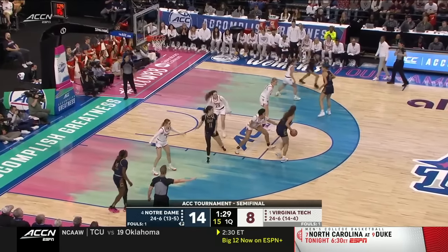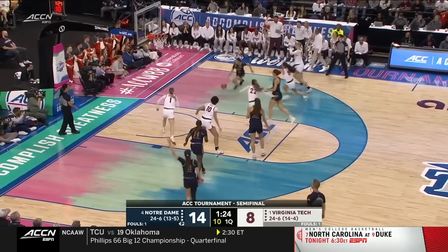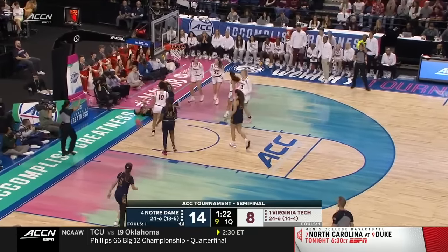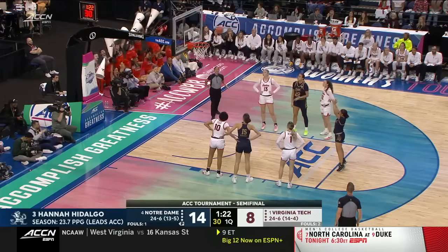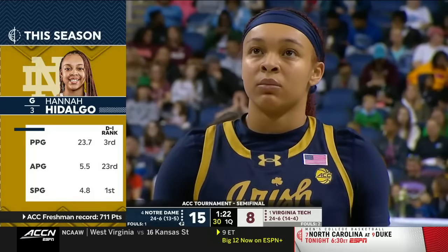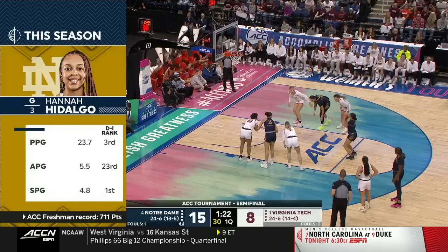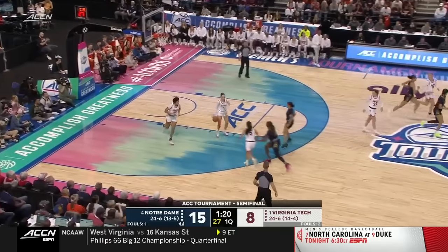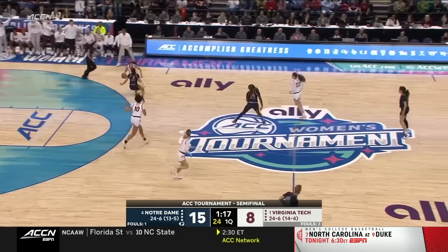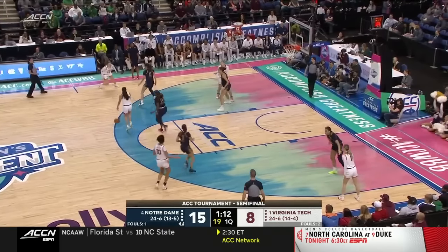They're playing without his superstar Liz Kittley for at least the rest of this ACC tournament. Hidalgo getting to the free-throw line on average seven times per game, where she hits at 78%. These are Division I ranks — not for freshmen, for everybody — tops in the entire country in steals, 30 points, and top 25 in assists. She is just such a pest back there as a defender.